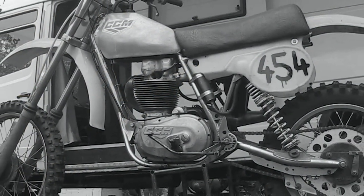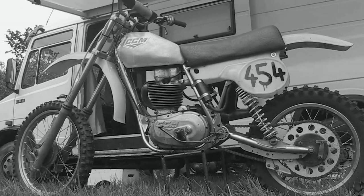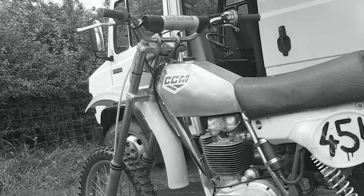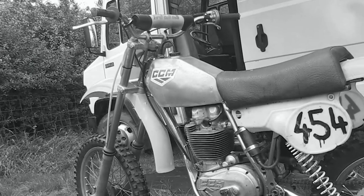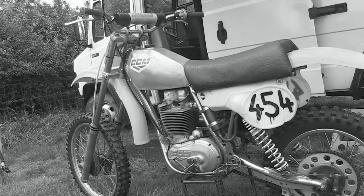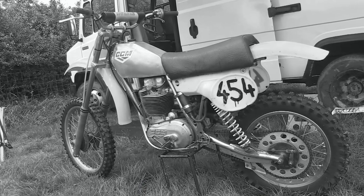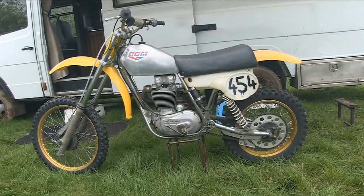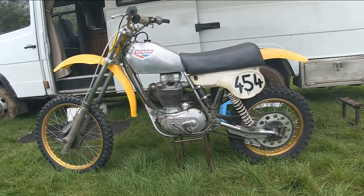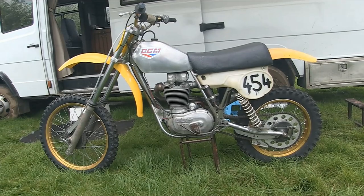Now you may remember that in some of my past videos I've commented on just how rare it is to find these old original CCM bikes, and as luck would have it this featured bike of Peter Hollinshead's is about as original as you can get. The bike is a 1979 four-valve four-speed CCM, and Peter has owned this particular machine for the last 30 years. Every single part on this bike is as it was fitted at the Alan Clues Bolton factory back in 1979, although Peter fitted a new set of tires just prior to these video clips as it was about to take part in a classic scramble.